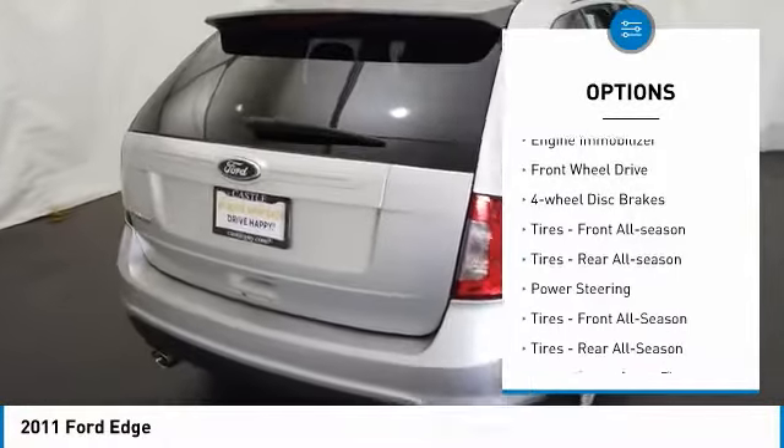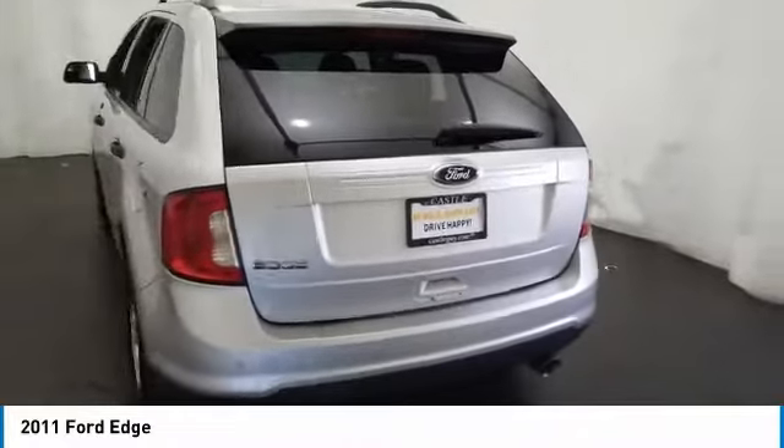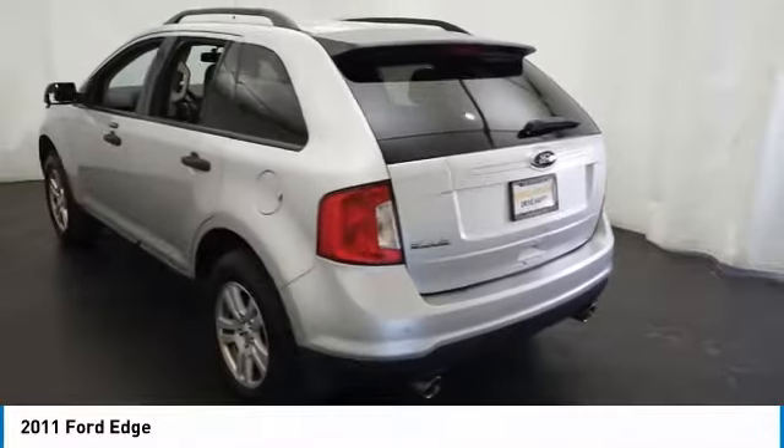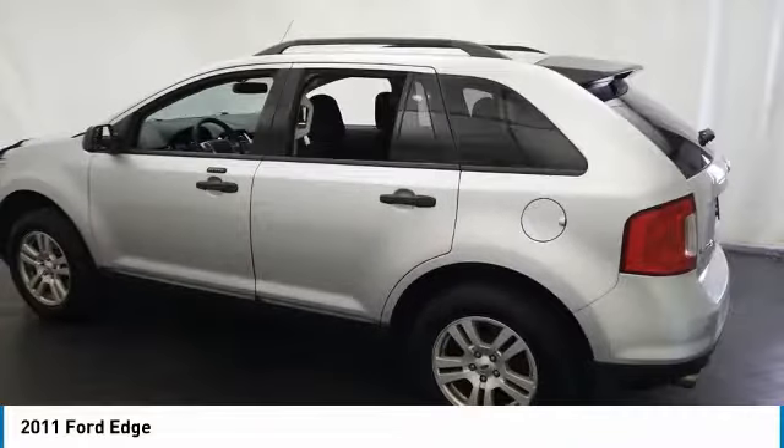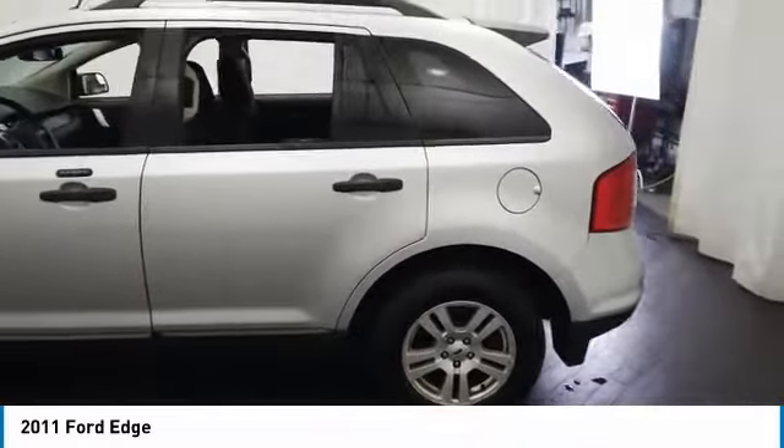Tire pressure monitor. Aluminum wheels. Rear spoiler. Traction control. Stability control. Engine immobilizer. FWD. Four wheel disc brakes. Front all-season tires. Rear all-season tires.